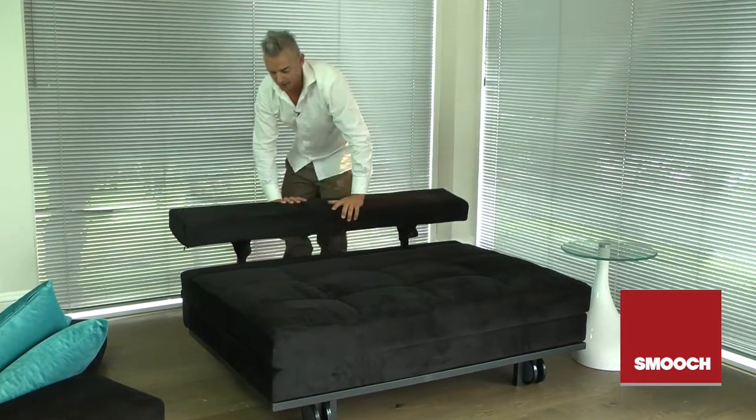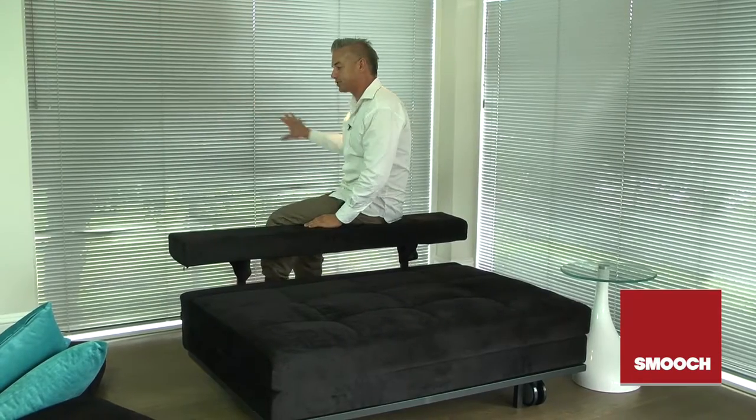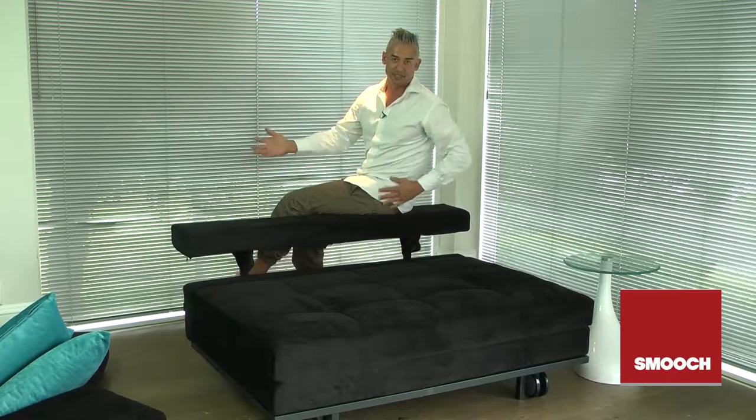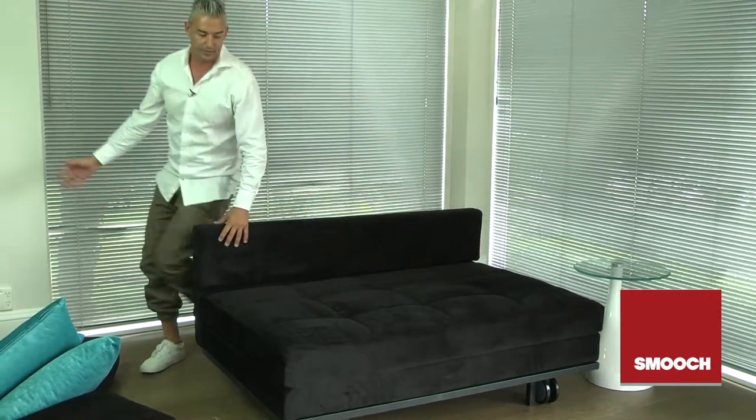You can also use this as a seat, so if you've got an open apartment with a kitchen bench or dining table, you can have some people sitting along here quite nicely. You can easily walk around the whole sofa, sit down, and it's nice and open — it doesn't close off the room whatsoever.